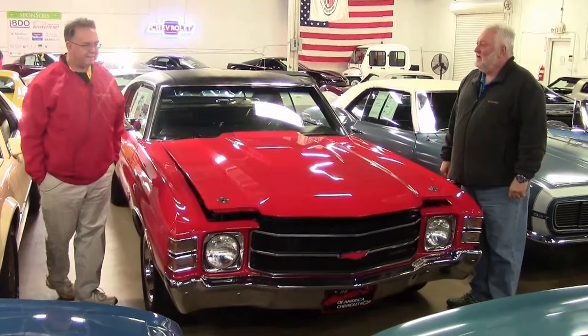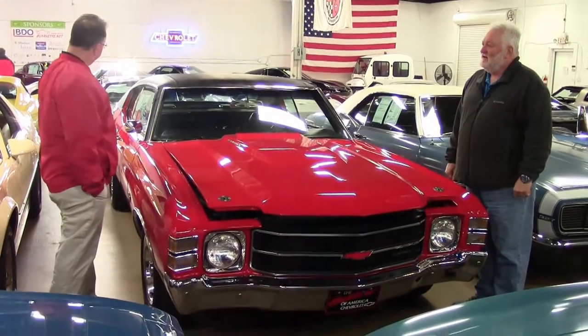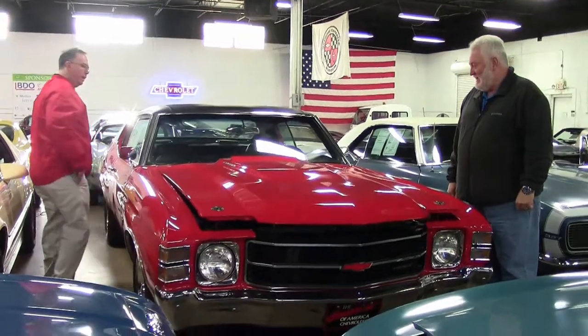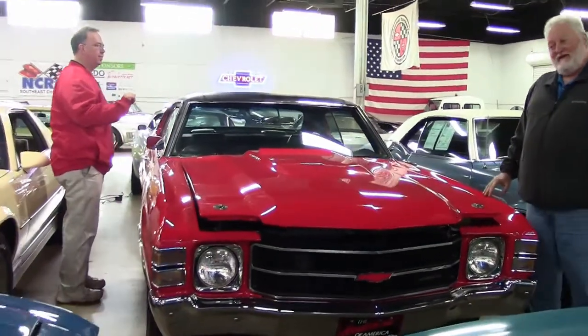John Ivankovich and Jeff Cole here. We're today taking a look at an absolutely beautiful 1971 Chevelle. Jeff, tell us a little bit about it. I understand the engine is a little different than stock 1971.